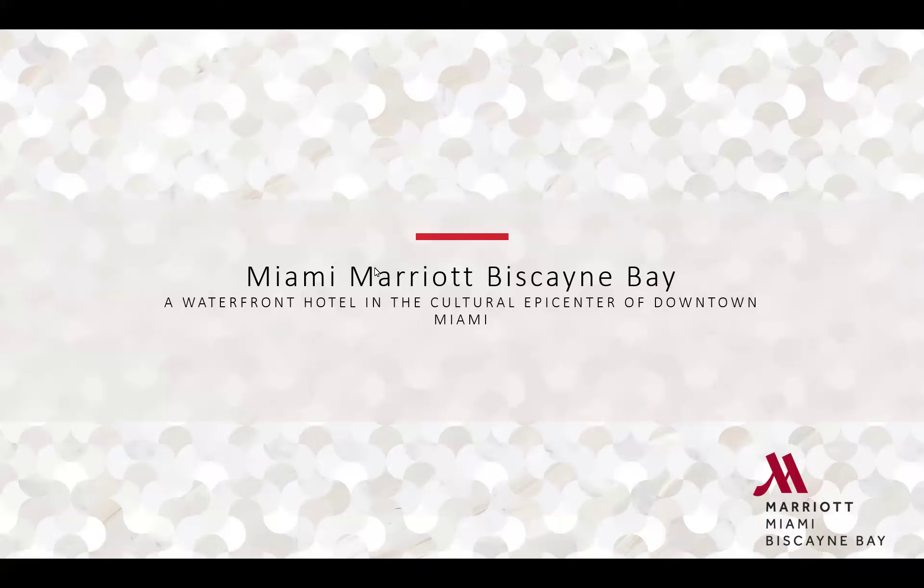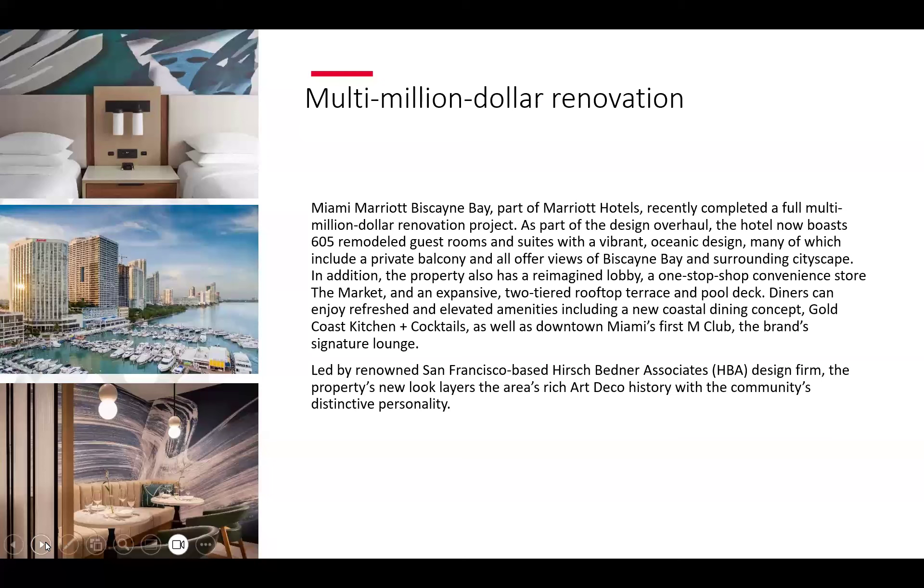Thank you. My name is Diana and I'm here to talk about the Miami Marriott Biscayne Bay. Our hotel is located in an area called Edgewater, also known as the downtown area of Miami. We recently had a $65 million renovation — we renovated sleeping rooms, upgraded from doubles to queens, updated all bathrooms, and completely changed the design. The hotel now boasts 605 remodeled guest rooms and suites with vibrant oceanic designs.